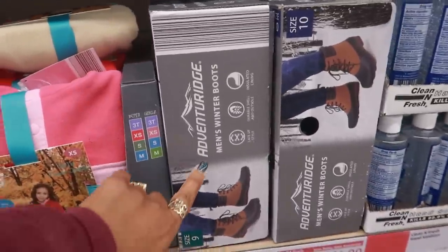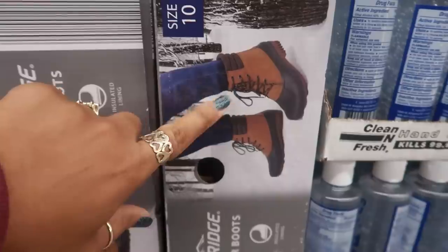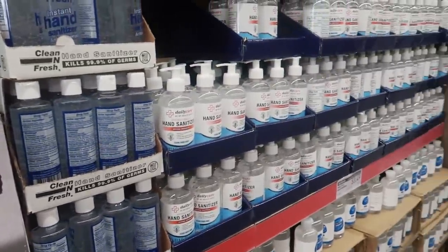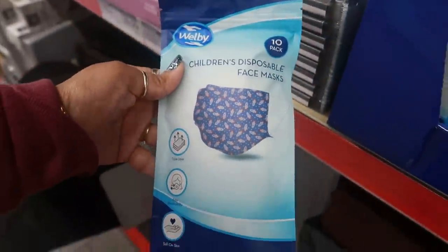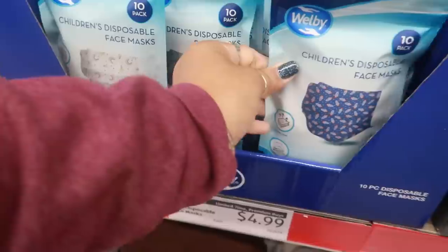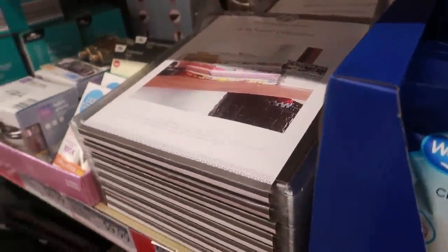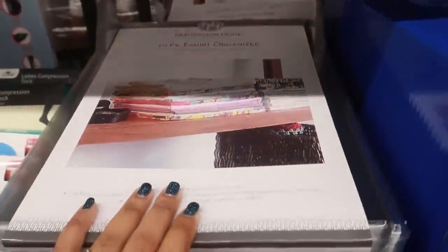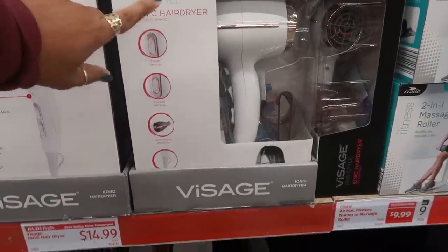There's some more boots right here — men's winter boots, these are $25, that's what they look like. They have lots of hand sanitizer. Kids disposable masks — you get 10 in a pack for $5, lots of different little pictures, sharks, rainbows. And there's a t-shirt organizer too.